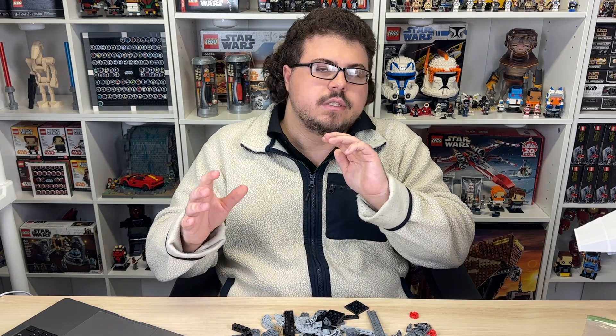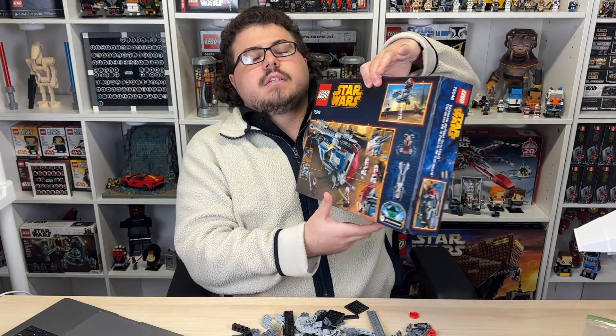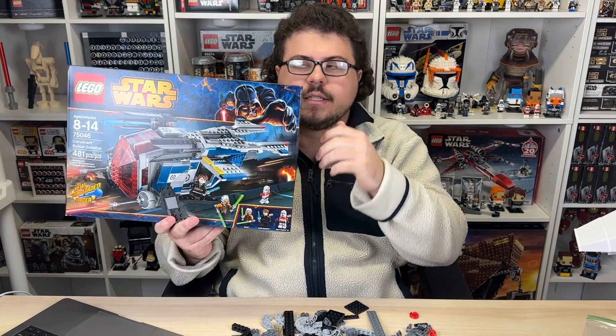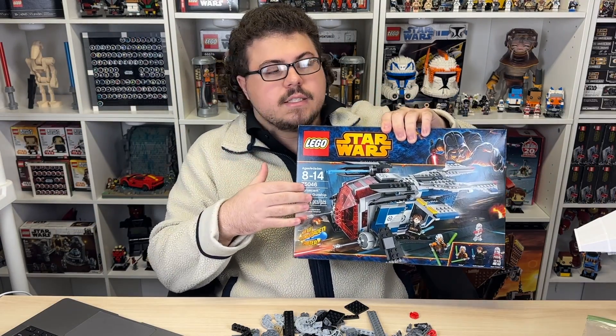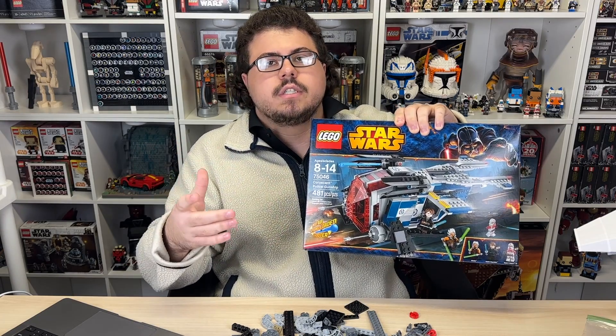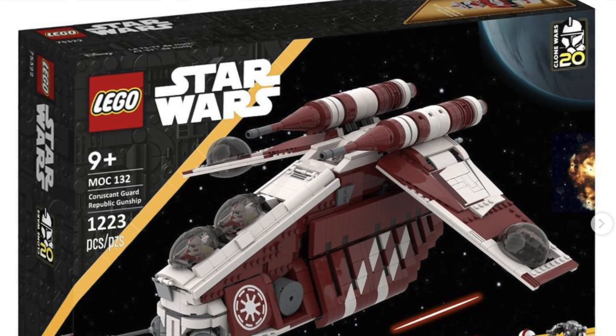There's been speculation and rumors, and pretty much what people have been thinking is this is 100% going to happen as a regular Republic Gunship. It's not a Coruscant Police Gunship — I can tell you this right now. So if you wanted that, sorry to say, it's not going to be that. But if you were worried it will be the Police Gunship and not a regular Gunship, don't worry about that either. It's 100% going to be at least a regular Republic Gunship, and 99% going to be a Coruscant Guard Gunship.